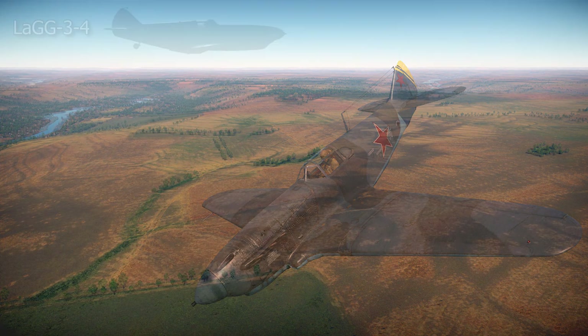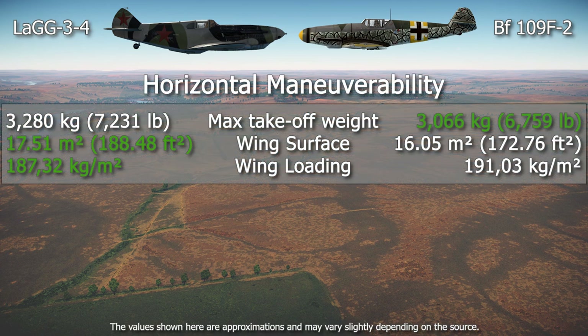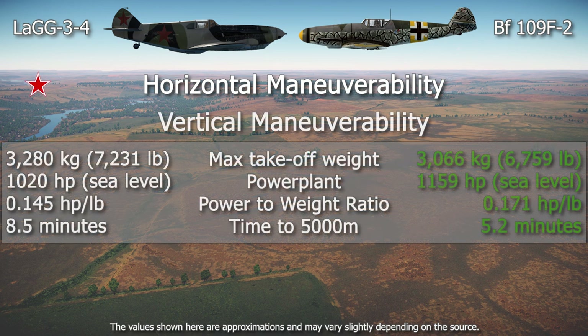We will now compare the LaGG-3 4th Series to the Messerschmitt Bf 109 F2, with the reference period being the start of the German invasion. The LaGG-3 was quite a bit heavier than the Bf 109 but had a larger wing surface. Dividing one value by the other gives the wing loading, which tells us a great deal about turn ability — the values are quite similar, and it seems the LaGG-3 had a small advantage here. In power-to-weight ratio, there was no comparison: the Bf 109 F2 had a more powerful engine and lower weight, giving it a considerable advantage.